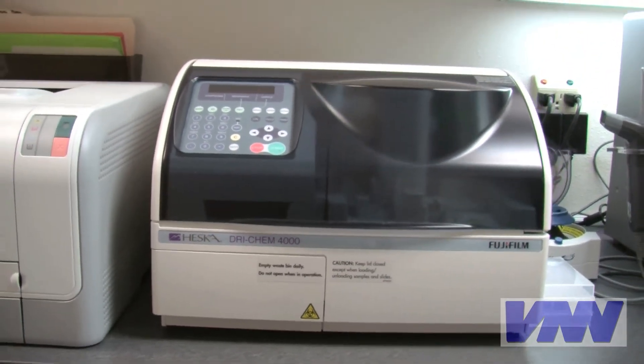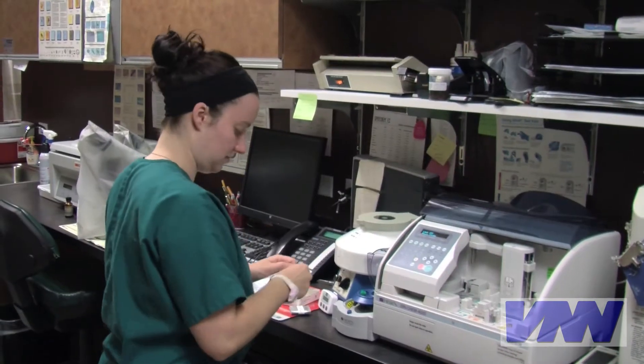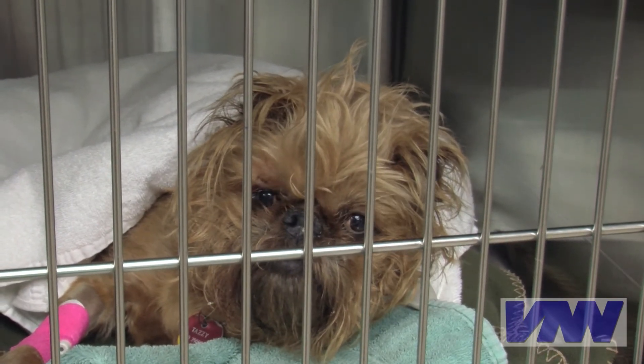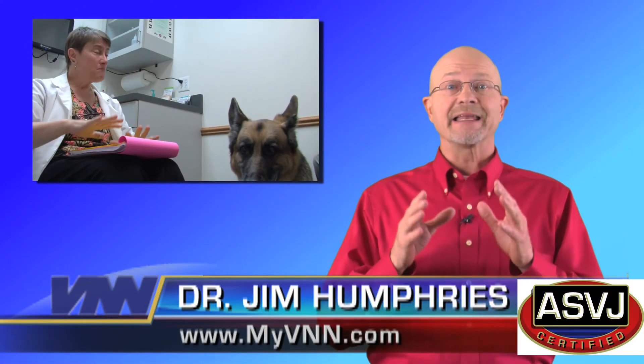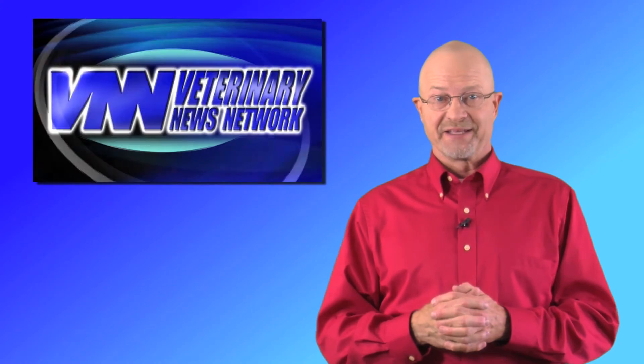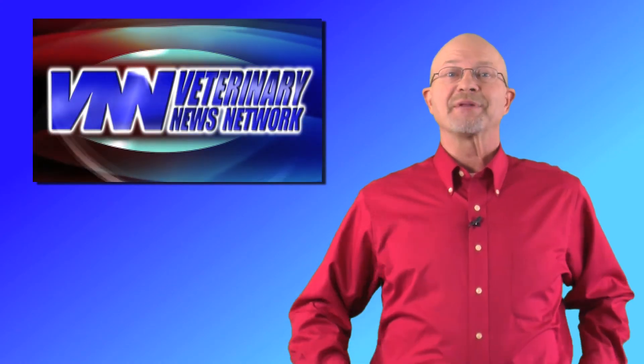This diagnostic service offers peace of mind and better understanding of your pet's health. Having laboratory records like this also provides important information for future medical needs. It's important to know that some very specific tests may still have to be sent to a reference laboratory. However, your veterinarian can gain and interpret valuable information immediately using these in-hospital automated blood analyzers, and that helps everyone. For the Veterinary News Network, I'm Dr. Jim Humphreys.